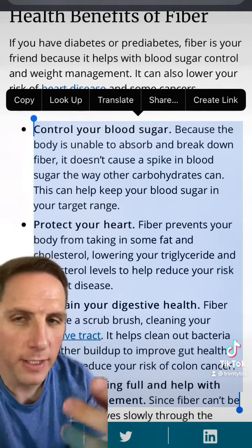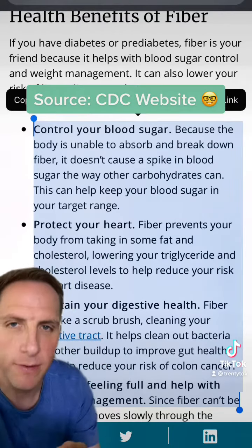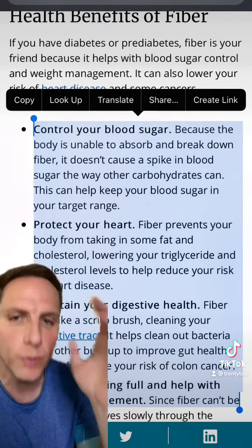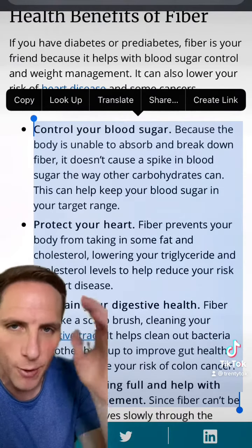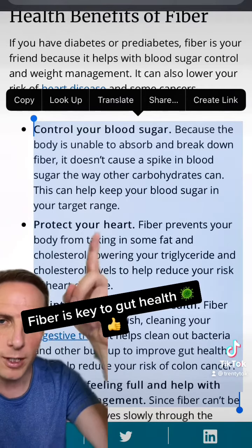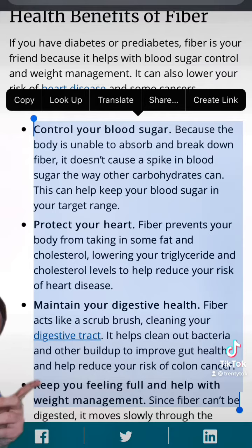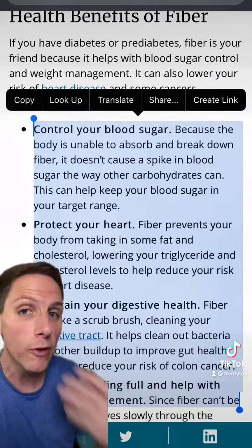I talk a lot about fiber. There are so many amazing health benefits of fiber. And if you have diabetes, pre-diabetes, or if you struggle with your weight, it is critical that you increase the amount of fiber you have in your diet. It helps control blood sugar, it helps protect your heart, it helps maintain your digestive health, and it keeps you extremely full — it really prevents overeating.